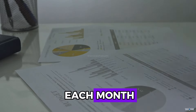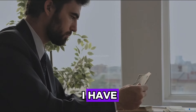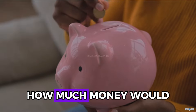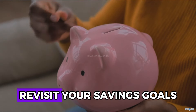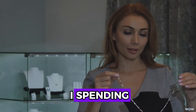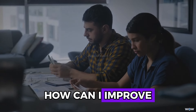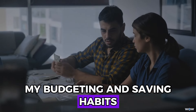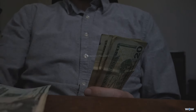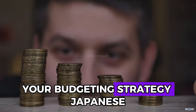At the end of each month, reflect on your financial situation by asking four questions: How much money do I have? How much money would I like to save? How much money am I spending? And how can I improve my budgeting and saving habits? Reflect on what worked well and what didn't, and make adjustments for the next month. This reflection helps you track your progress and make necessary improvements to your budgeting strategy.